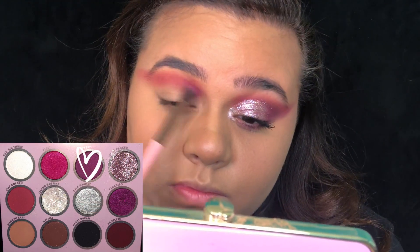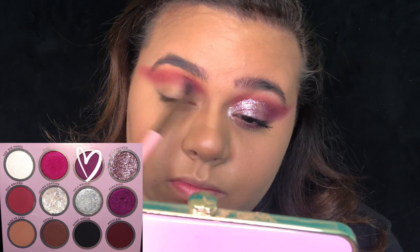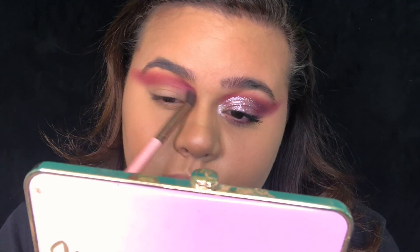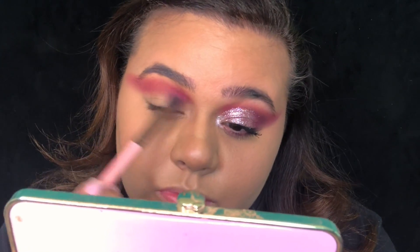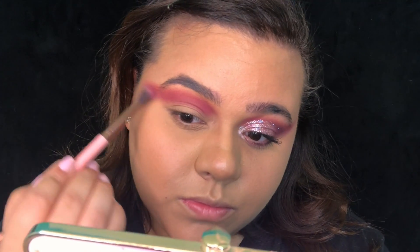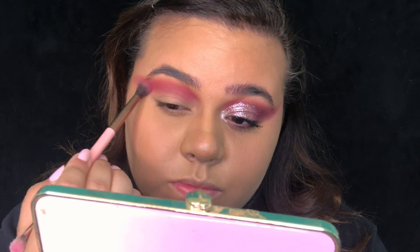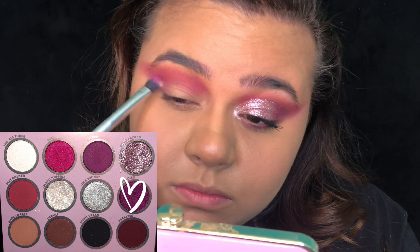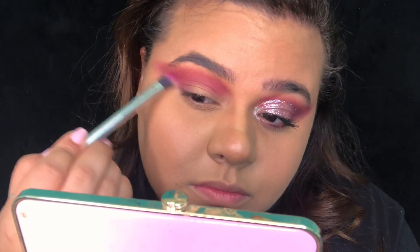Taking the color Silk Street, I am applying it to the bottom portion of where we put the last color and blending it into the crease as well, following it out into a wing shape the same way. Make sure it's blended on the bottom part of the last color. On the outer portion of the lid, we are applying Paradiso and blending that into the wing.